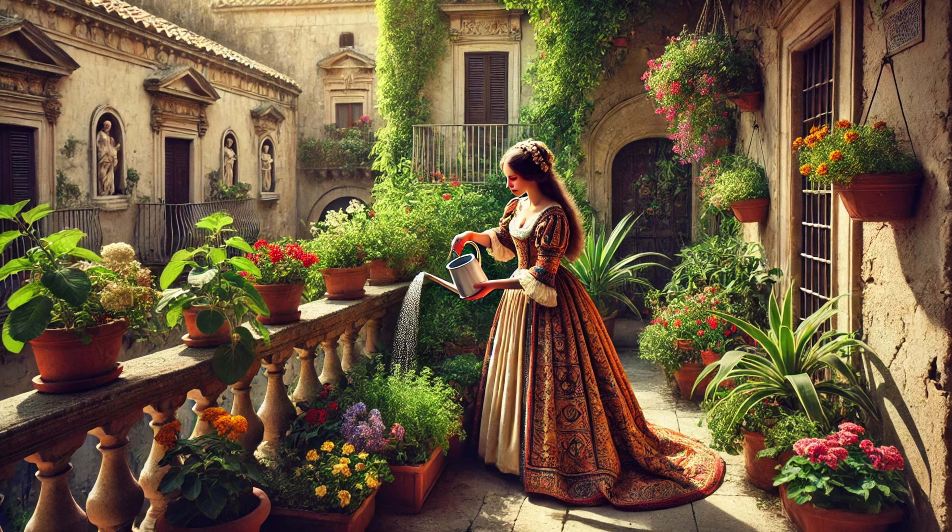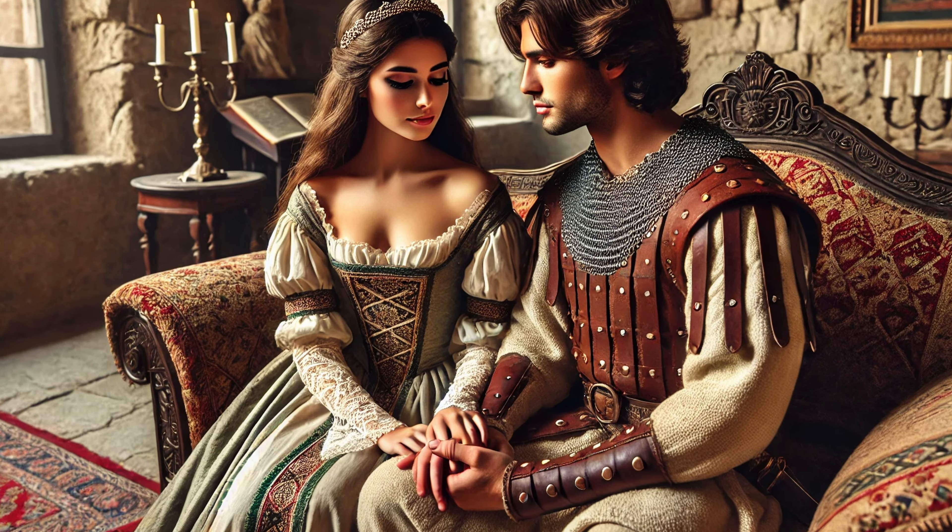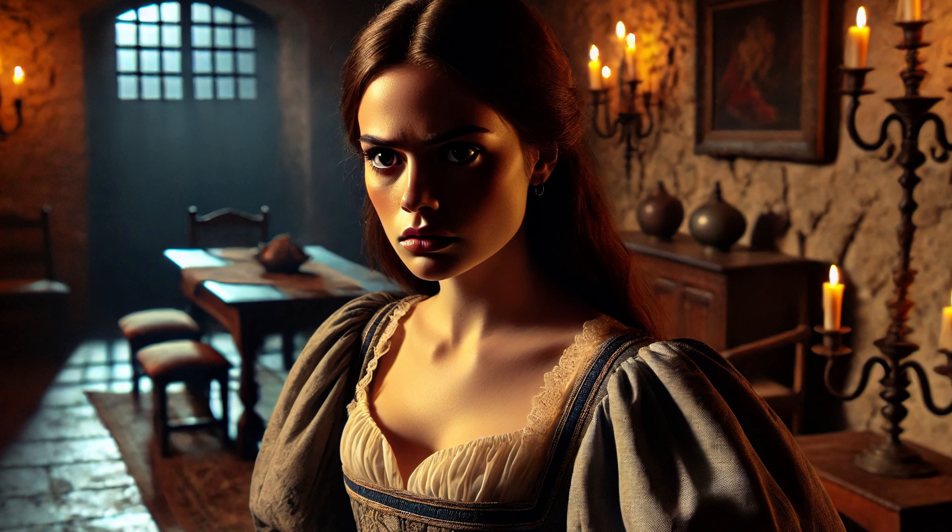Come with us on this journey as we try to uncover the identity of the owner of an astonishing Roman villa and fall in love with a town too beautiful to be forgotten.